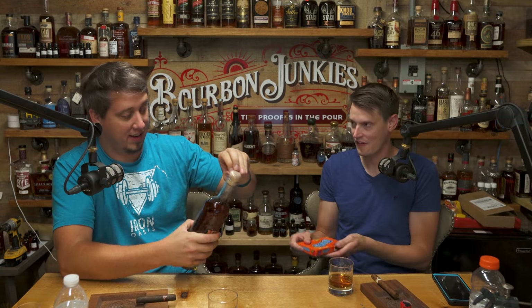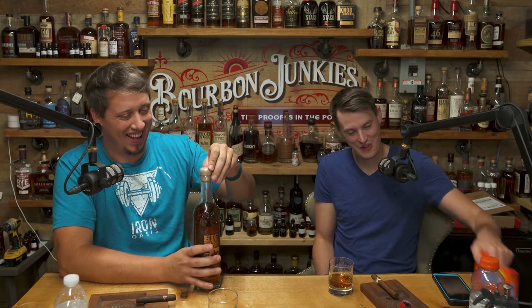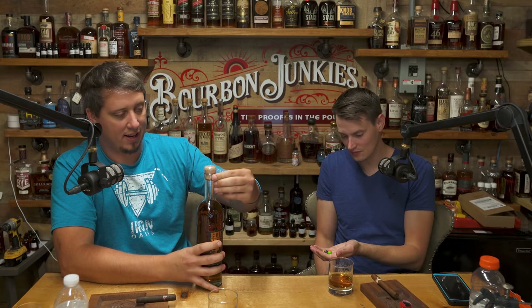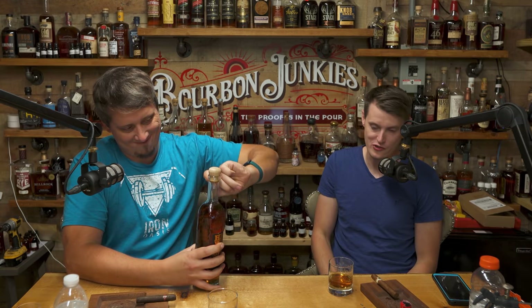Those are going to be really loud into that mic right there. All right, we need to start this video because I need it to be over. So, welcome back. We're the Bourbon Junkies. I'm eating lunch. Today, we've got another Collector's Corner. Let's call it episode 11.